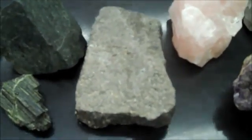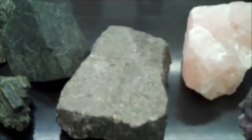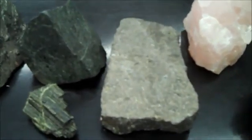Pyrrhotite is brown brassy — another one of our brassies.